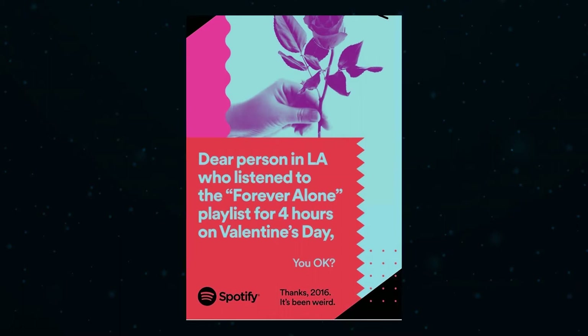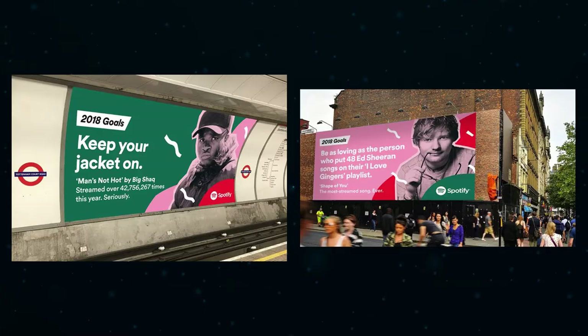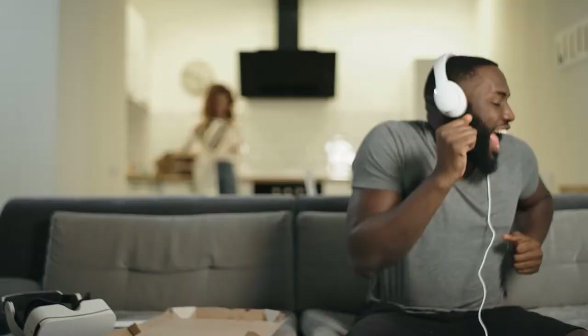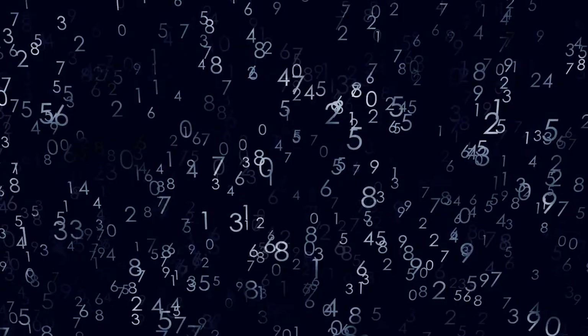By 2018, the campaign had been scaled to thousands of billboards built on the back of data-driven storytelling. Spotify's CMO Seth Farbman explained his philosophy: 'Today, many products and services are almost commoditized, so marketers must create differentiation beyond the product. Storytelling is core to how humans communicate — people make emotional decisions first, and then rationalize them.' Farbman believed that telling stories of Spotify customers would create an emotional connection with their audience, rather than simply touting the app's features. The stories behind the data are what make these ads so memorable.